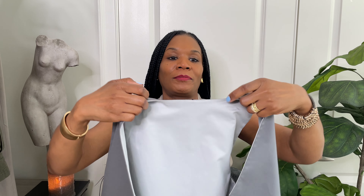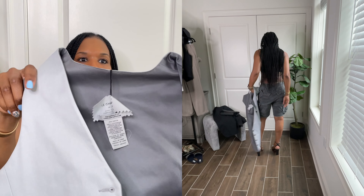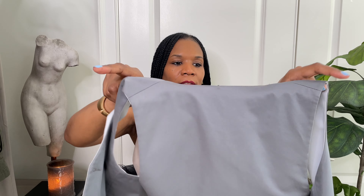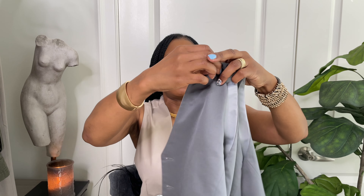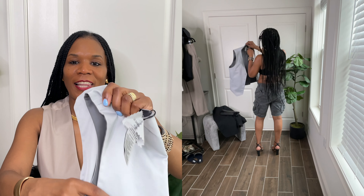The surprise element — this vest is also reversible. I love this. Where can you find a woman's vest that is reversible? You have the light gray on one side and the dark gray on the other. You can wear it on either side, which I love.